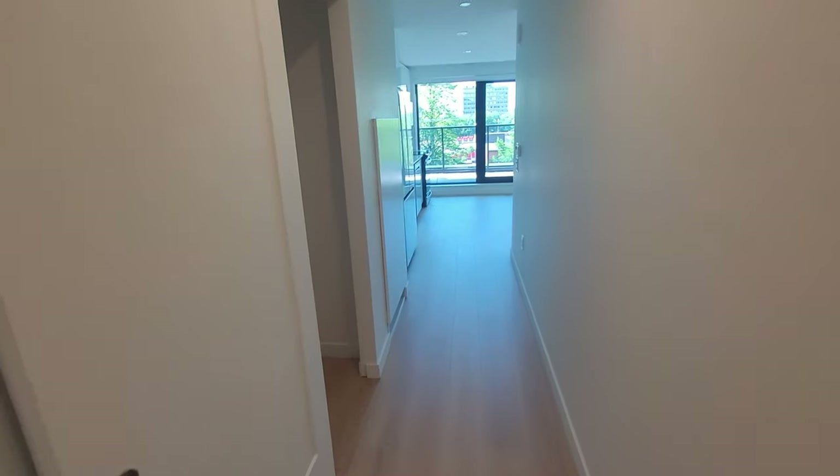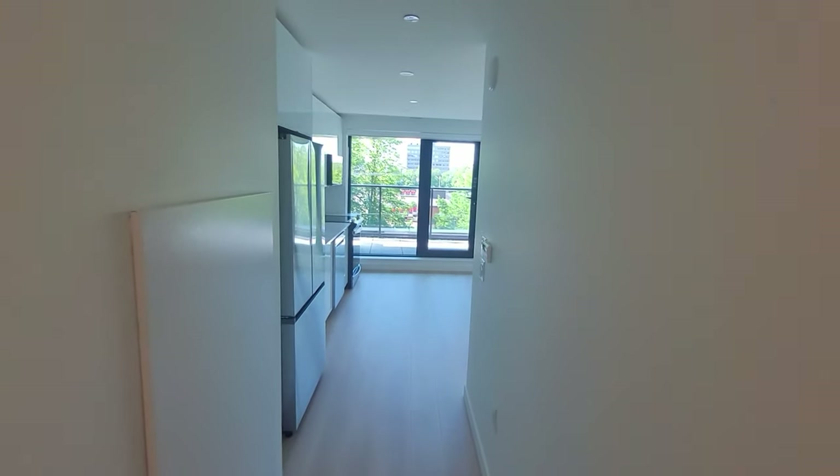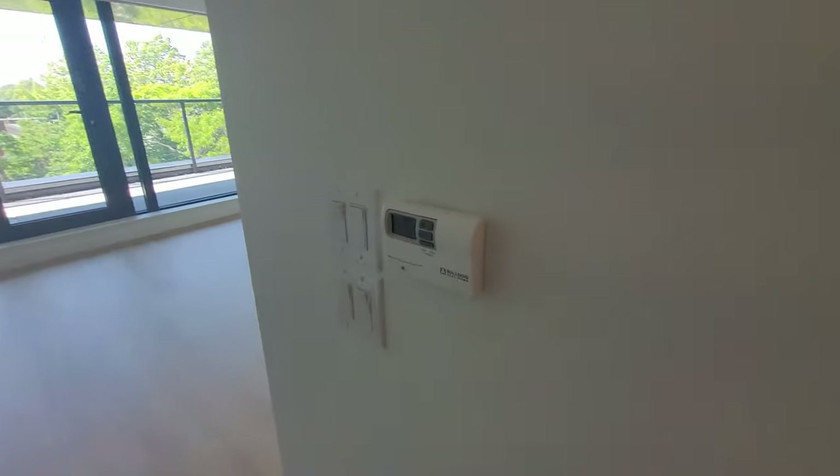On the left side, the second cupboard is left free of shelves and hanging rails so that the tenant can use it as per their need. Moving further, there is a thermostat that helps us to control the centralized heat or AC.